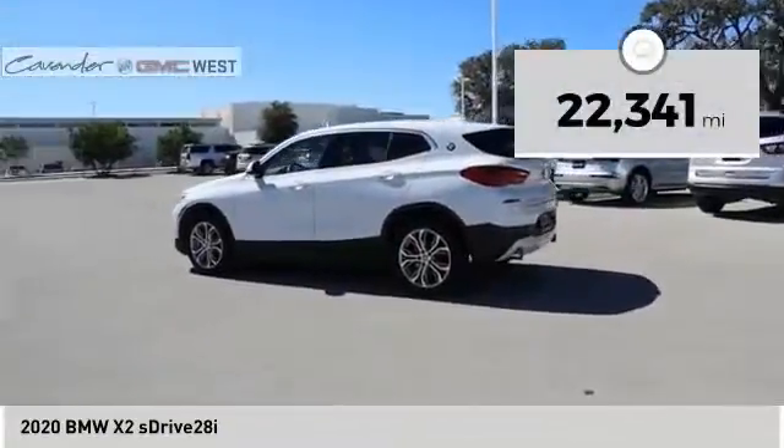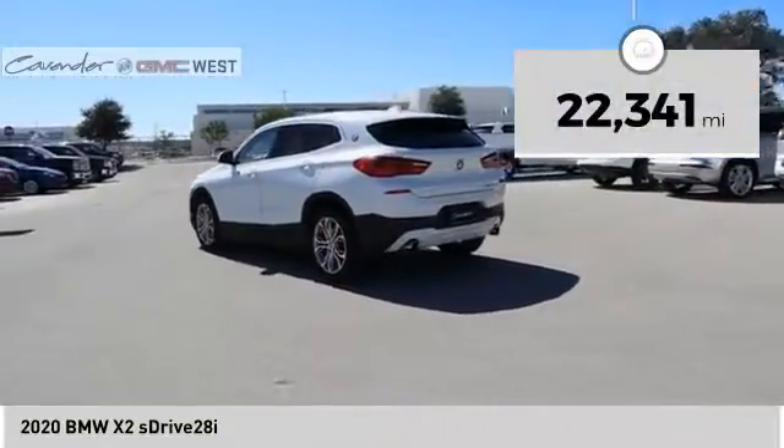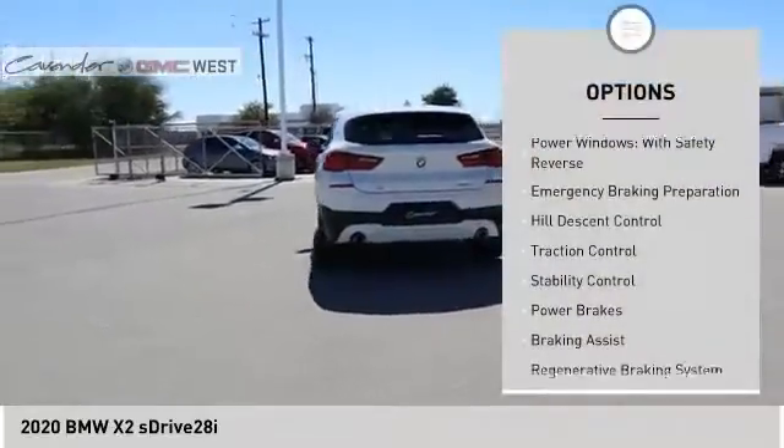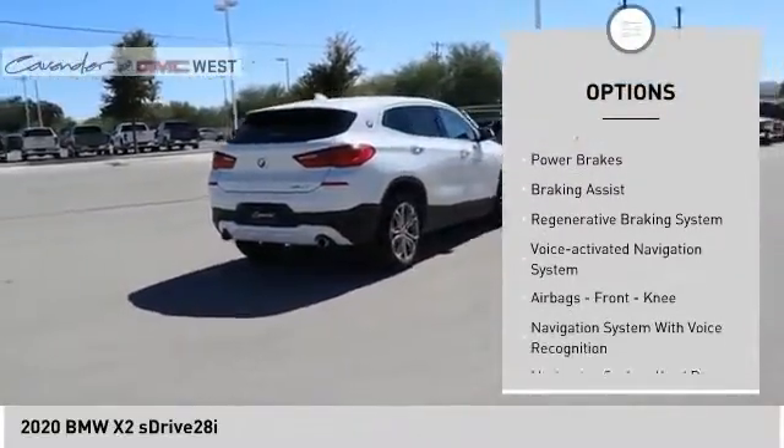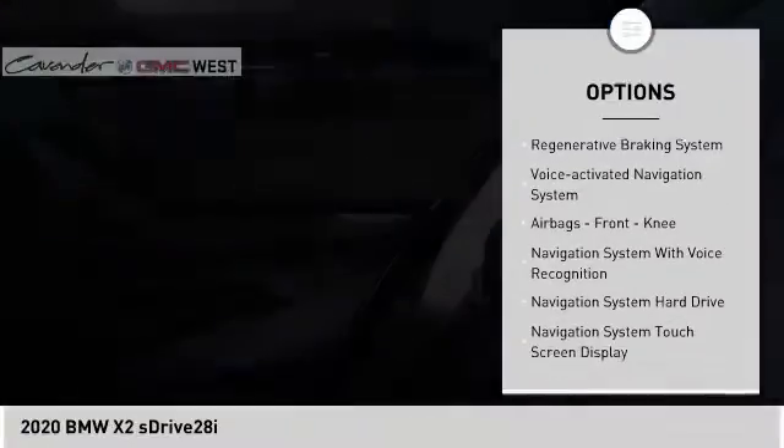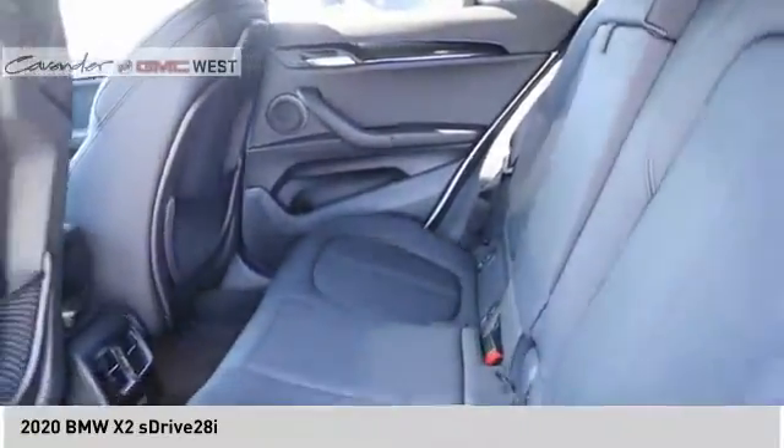This vehicle has less than 25,000 miles. Here are some of this vehicle's great options: power windows with safety reverse, emergency braking preparation, hill descent control, traction control, stability control, power brakes, and braking assist.